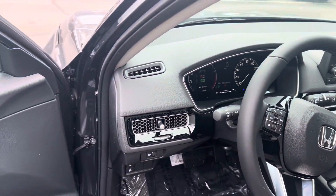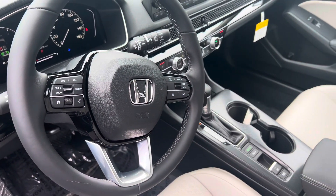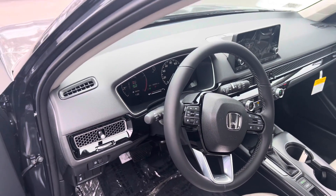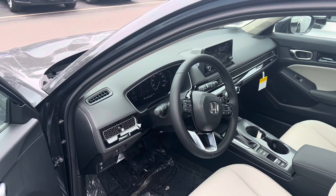All the Honda Sensing safety features come standard. That includes adaptive cruise control, lane-keeping assist system, collision mitigation braking, and road departure mitigation warning. The Civic can steer and brake automatically under certain conditions, as part of the driver assist tech in the vehicle.